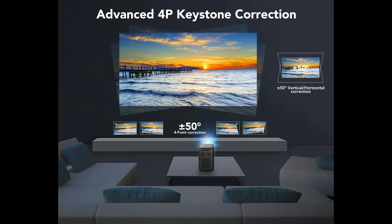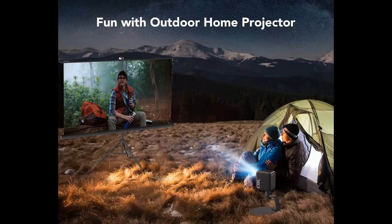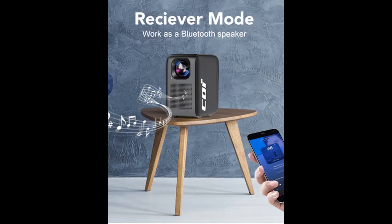Android TV 9.0 with 5,000-plus apps and multi-compatibility: The COI Smart Projector's built-in Android system lets you easily stream 5,000,000-plus movies and shows, live sports and news, or your favorite music from Netflix, Spotify, YouTube, and more apps.